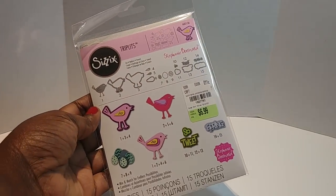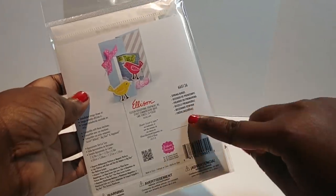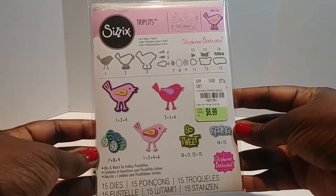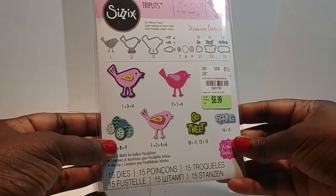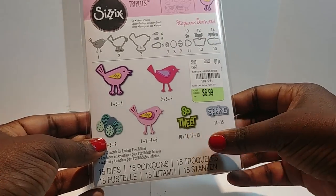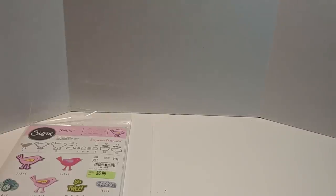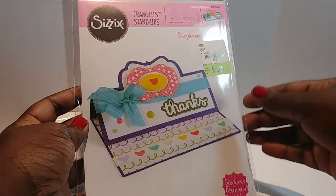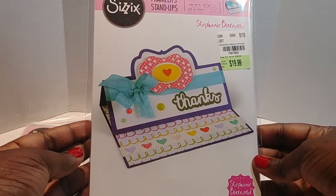I did pick up this die set here and it is Spring Birds. I was so happy to get this, and I really was happy because I love those little eggs there and it says 'So Tweet' in spring. It was cute to find.